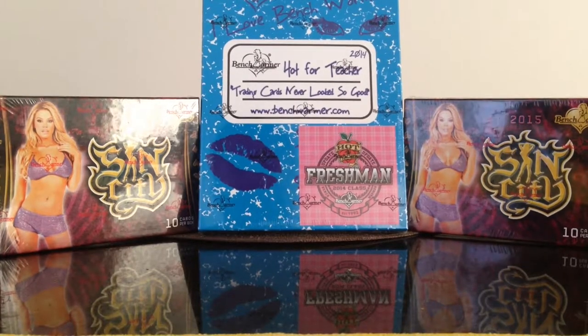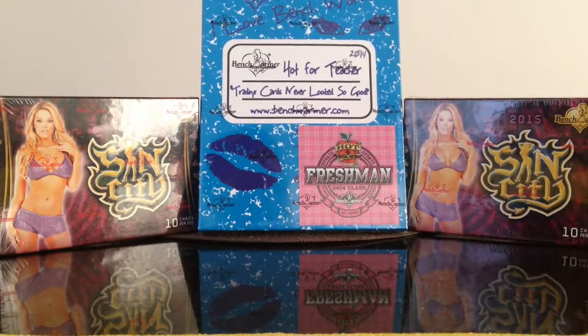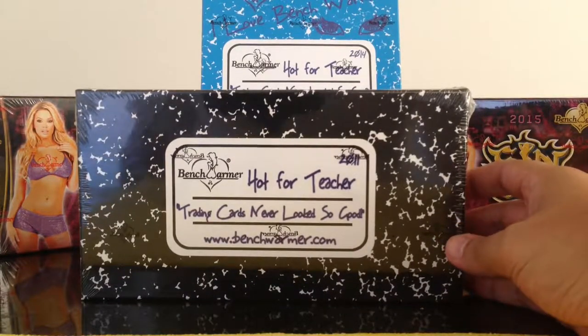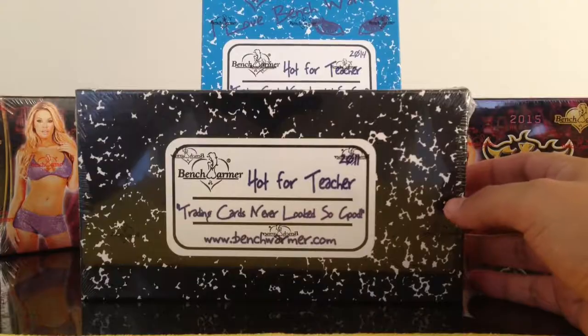Hey Benchmorm fans, Tony here. I'm going to do another box break. I picked up a box of 2011 Hot for Teacher from Blowout Cards.